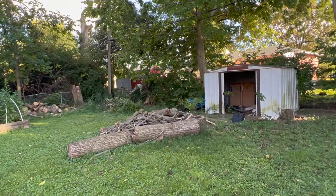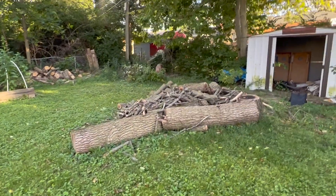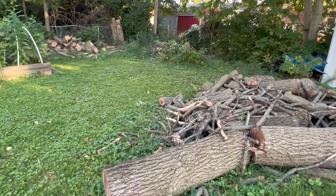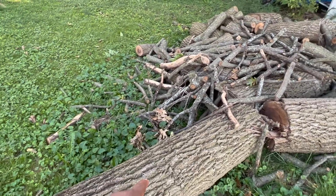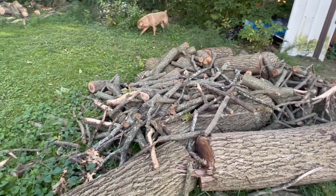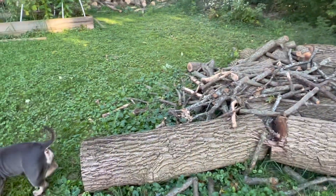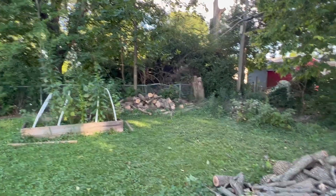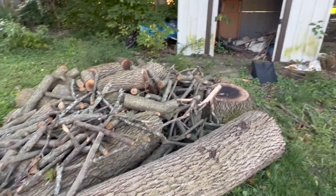I had a couple trees cut down in the yard. I got to get this up. This is actually walnut right here though. I'm actually going to make a couple tables or whatnot out of these big ones — this one, that one, and this one. So I got to cut them, slice them or whatnot, let them dry. And as far as the rest of it, it's going to be like firewood. I got another pile over there. It's almost that time to sit outside in the fall, clearing the fire.